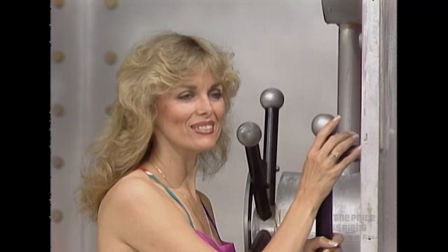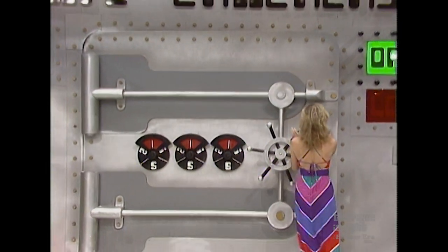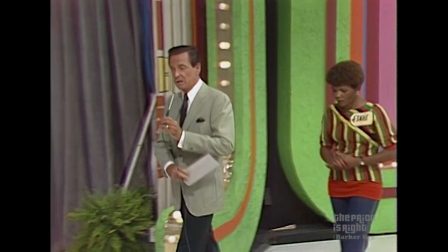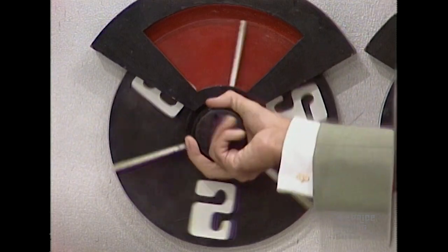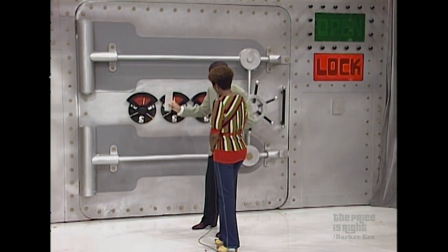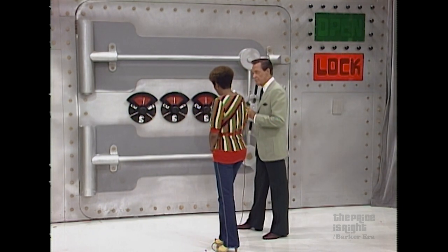Lock that door, Diane. The price of that food processor is the same as the combination of the safe. You crack the safe, we'll give you both prizes. Now step over here and I'll show you: in the price of the food processor there is a two, a five, and a six. Set the first dial on the first number in the price, the second on the second, the third on the third. You'll have the combination of the safe if you're right.